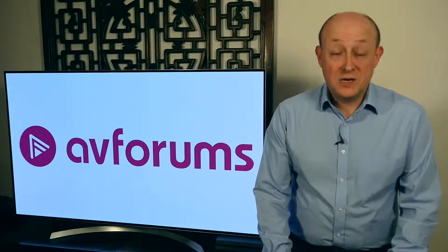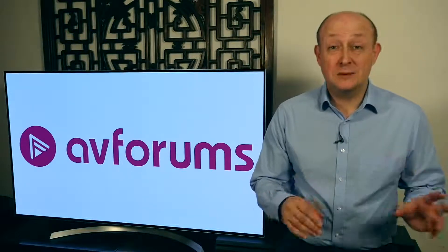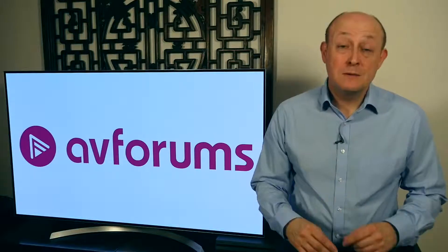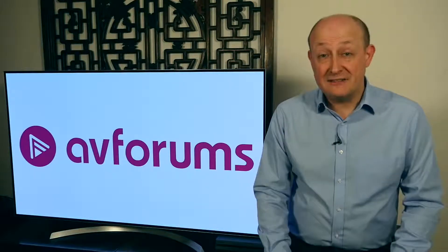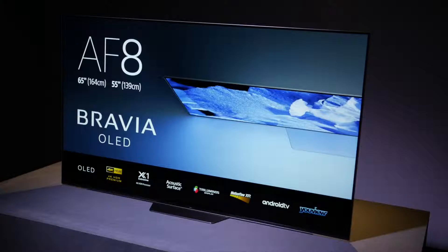In terms of Sony's 2018 TV lineup, there's the OLED range, and this is still going to be headed up by the A1. But new for this year is the AF8. The AF8 will come in 55 and 65 inch screen sizes, and it uses the same panel and the same processing as the A1 — so basically they have identical pictures. According to Sony, the pictures on the two TVs are identical. The difference is in terms of the cosmetics.